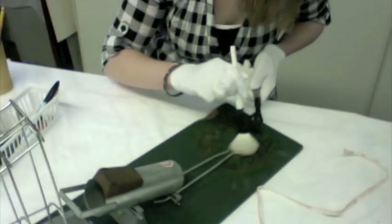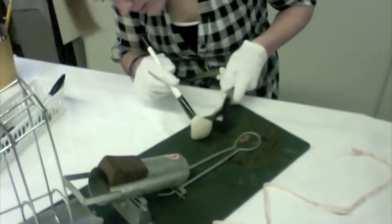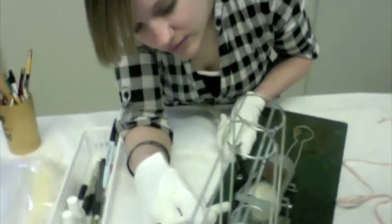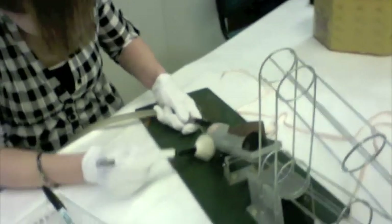After it's assigned a number, then we have to do various types of assessments on it. We have to look at an object to make sure it doesn't have bugs or mold and to make sure it's safe to put in our collection.